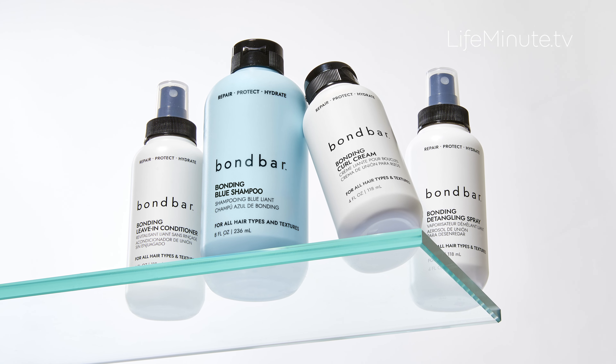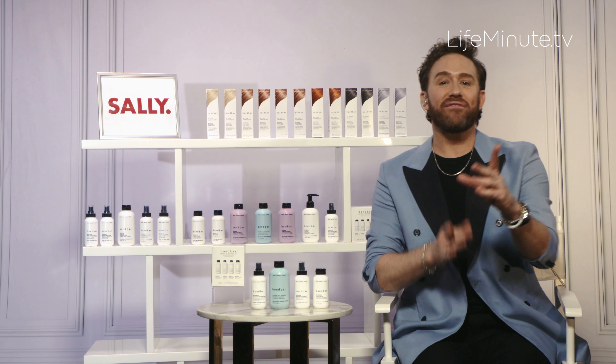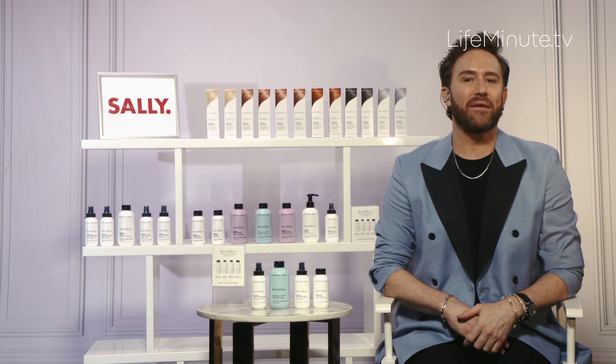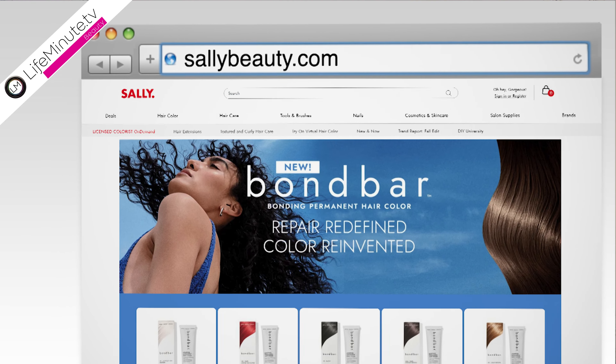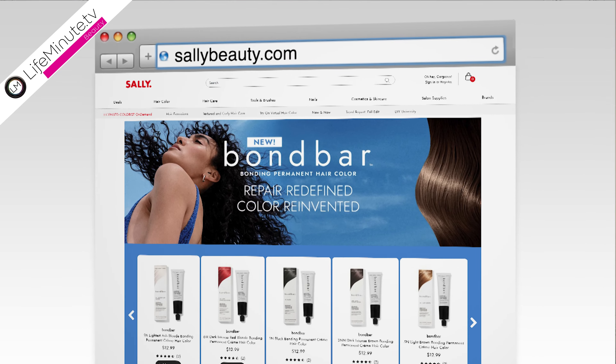With a healthy hair base, you'll be able to create and maintain your next shade with ease and confidence that you're addressing frizz, dryness, and more without breaking the bank or your hair. Head on over to your local Sally Beauty or sallybeauty.com to check out all of the latest Bond Bar offerings and styling essentials for keeping your hair healthy and replenished this fall.